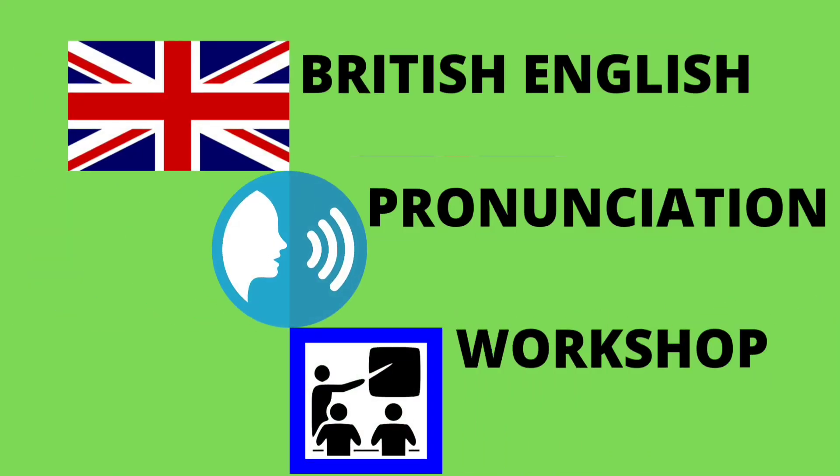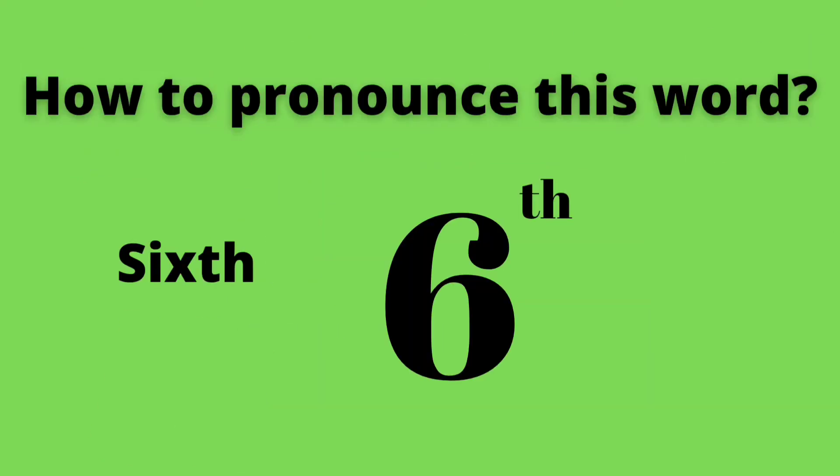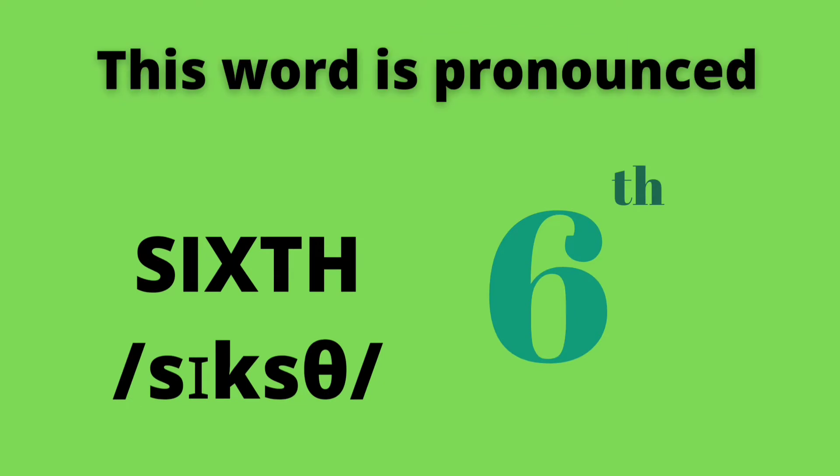Hello everybody and welcome to British English pronunciation workshop. How to pronounce this word? This word is pronounced sixth. Sixth. Repeat after me. Sixth.